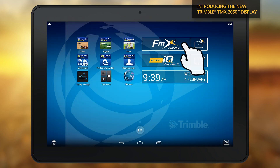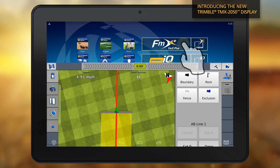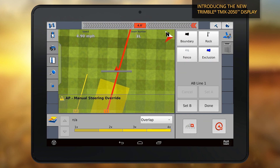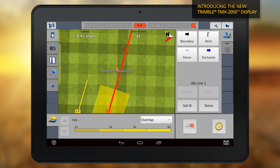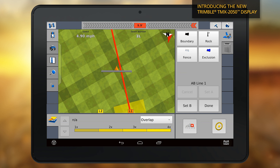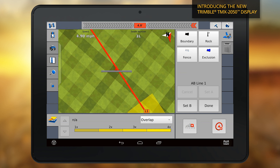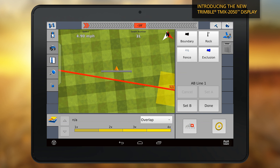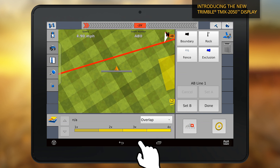The FMX Plus app leverages the same familiar workflows and menus of the Trimble FMX integrated display, so there's no need to retrain or learn new software. It also takes advantage of the latest processing power and touchscreen technology on the world's first Android-based AG display.